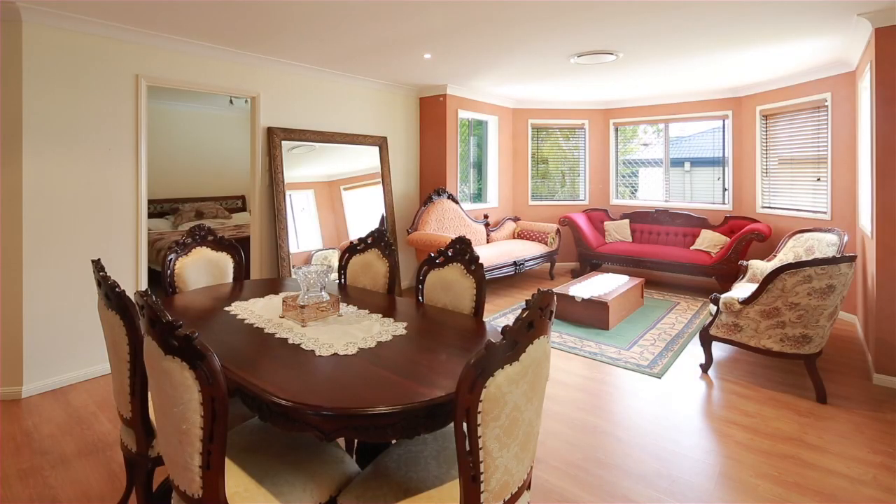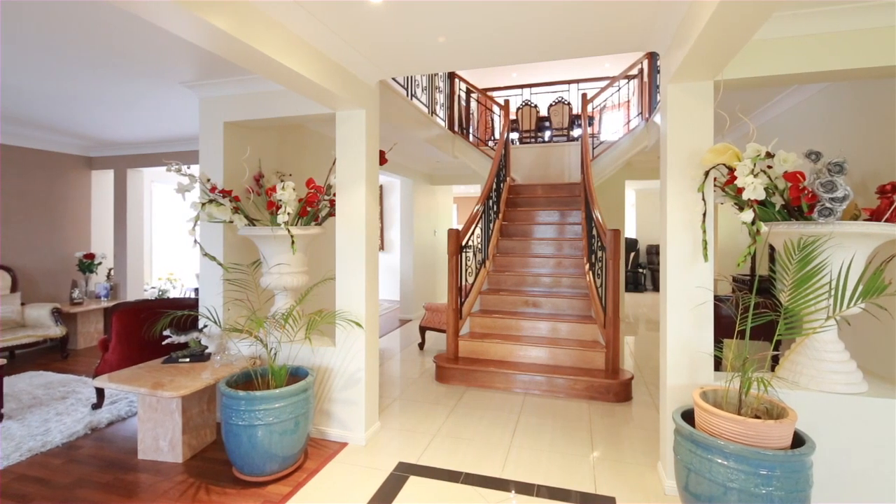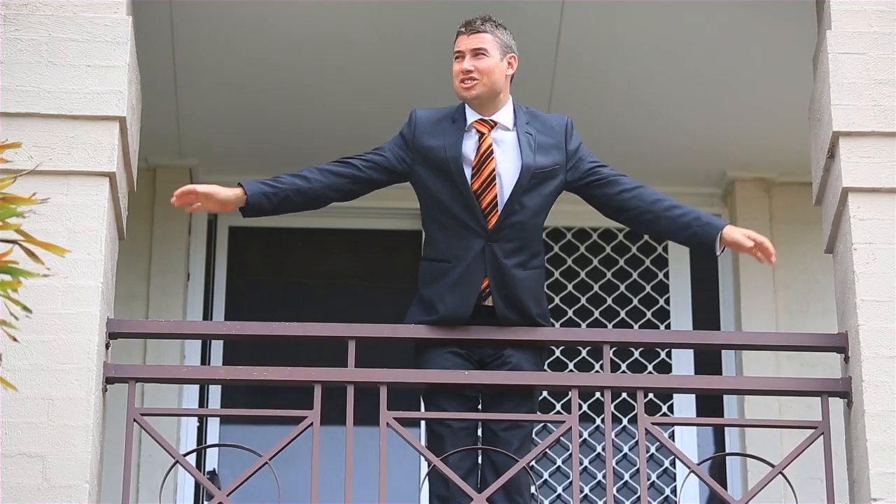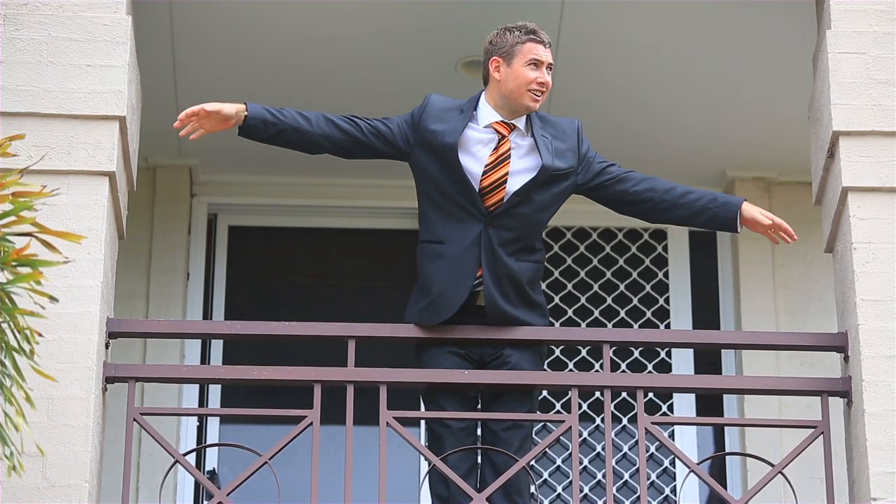805 square metre block, ducted air conditioning and a beautiful timber deck for entertaining family and friends all night long. I'm Happy Gilmore from Wool Properties Group and if you're looking for the Titanic of all homes, give us a call.